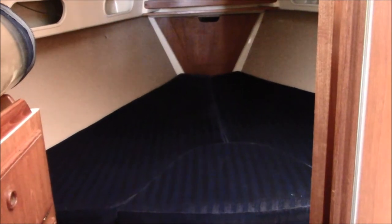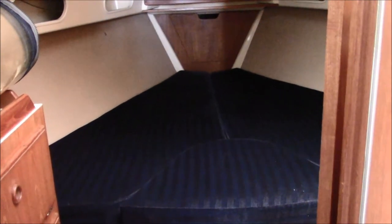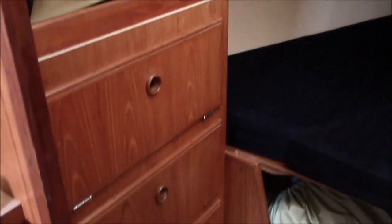Nice v-berth aboard the 1985 Pearson 36, nice storage, hanging locker. Very well thought out performance cruiser from Pearson.